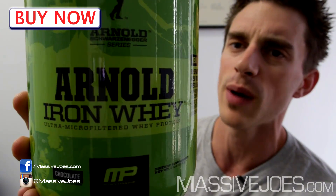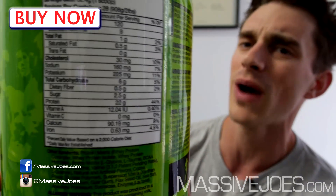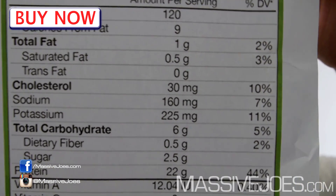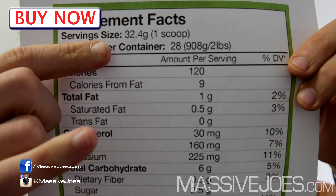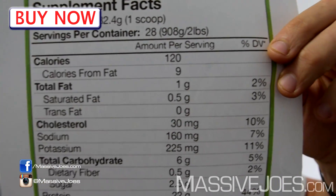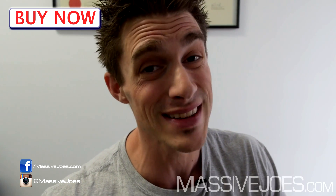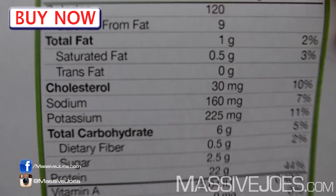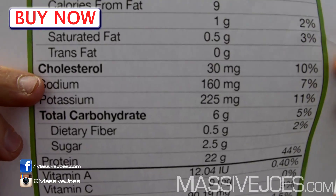The most anticipated product within that line — it is the Arnold Series Iron Whey Lean Protein Powder. Let's get straight into it and show exactly what's in it. The nutritional information panel: we've done a massive zoom so we can all be on the same page. Starting from the top — 32.4 gram scoop, so we'll roll with 32 grams. One gram of fat, of which half a gram is saturated, no trans fats.